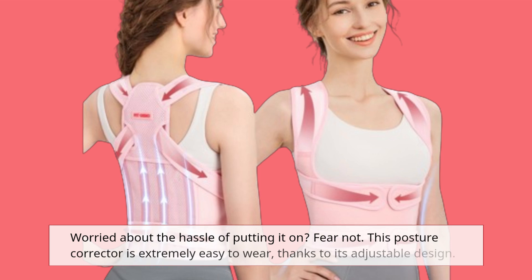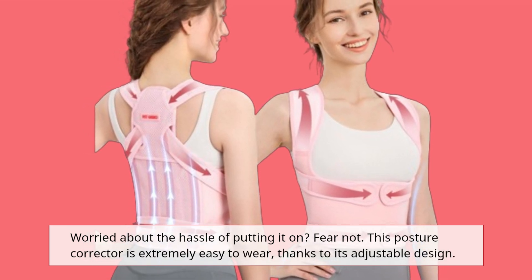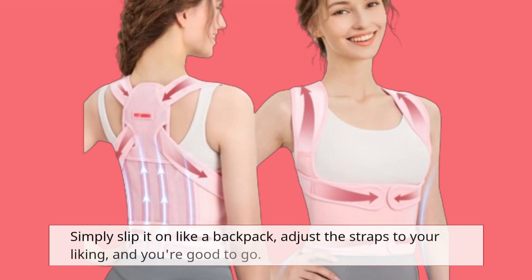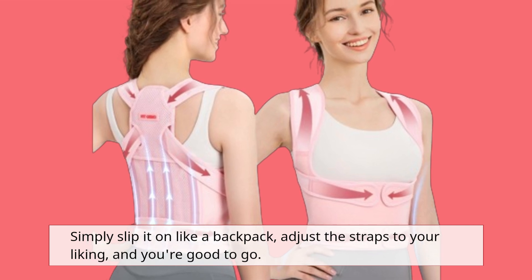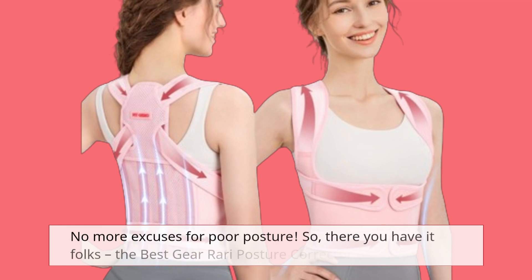Worried about the hassle of putting it on? Fear not! This posture corrector is extremely easy to wear, thanks to its adjustable design. Simply slip it on like a backpack, adjust the straps to your liking, and you're good to go. No more excuses for poor posture.